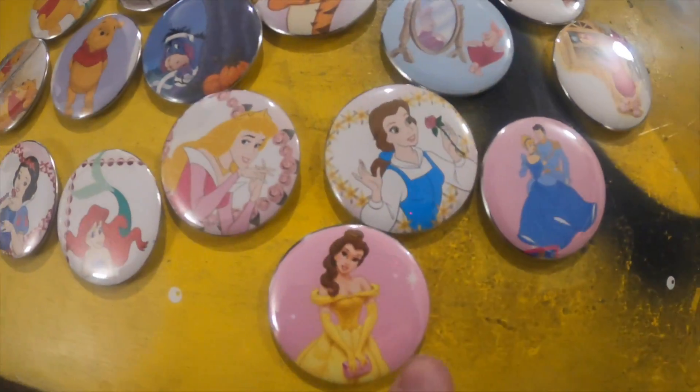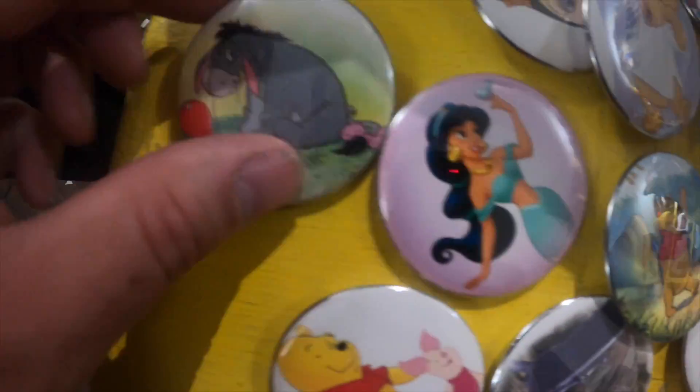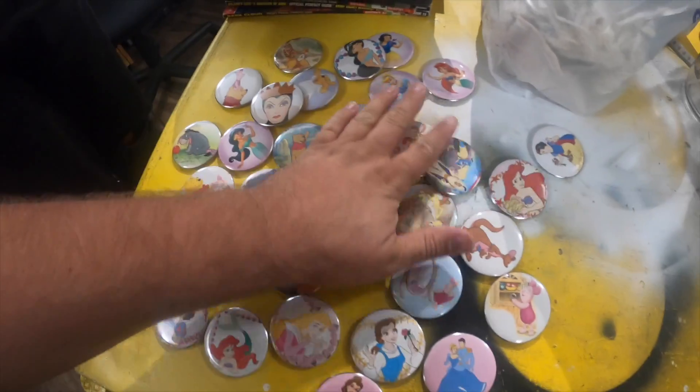Let's check out today's haul. We've got a bunch of princesses, some Disney stuff, and then just a ton of Pooh Bear. And look, there's Eeyore. Look at the Evil Queen just like peeping out. Pretty good. That's not bad for a day's haul of buttons. As long as we keep doing that every day, we're going to have thousands and thousands of buttons.